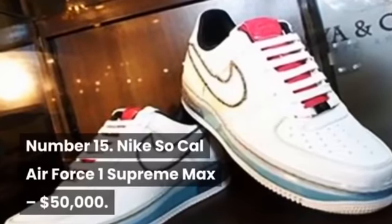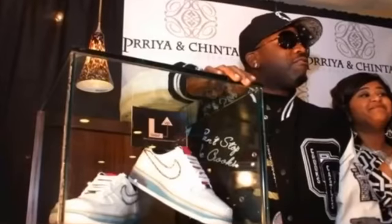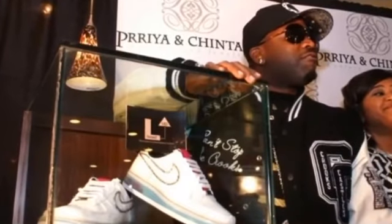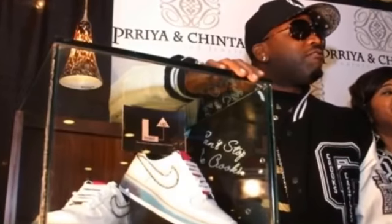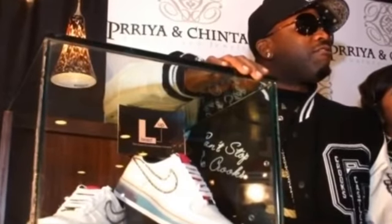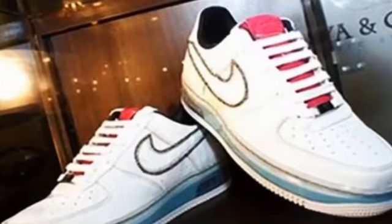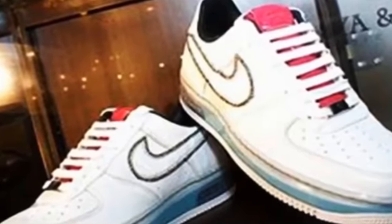Number 15: Nike SoCal Air Force One Supreme Max, $50,000. This particular pair, the SoCal Air Force One Supreme Max, were a one-off pair of sneakers created by a collaboration of Atlanta sneaker boutique Laced Up and jeweler P&C Diamonds, who added 11-carat champagne diamonds and gold accents. They were then presented to Big Boi, an Atlanta rapper and half of American hip-hop duo OutKast. The shoes combine style and functionality, accented with bright neon, modern reflective material, premium leather, and bright green laces.